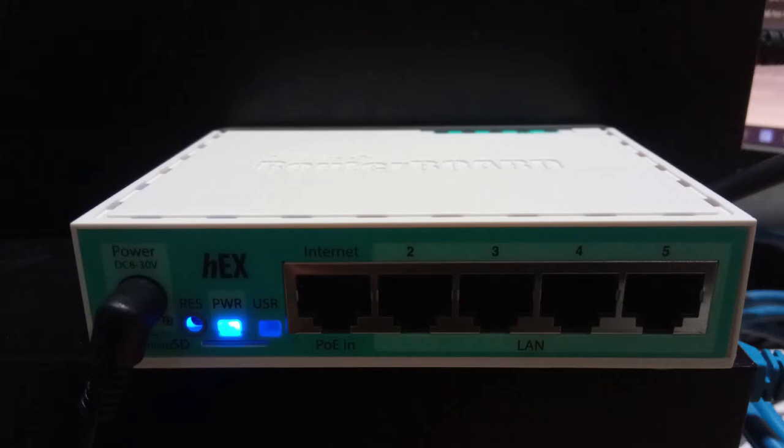I need a new home router upgrade, so I'll grab this MikroTik Hex off of Amazon as I'm moving towards 1 gigabit line speed. Looking at the specs, it's not immediately obvious if this router is capable of 1 gigabit NAT in both directions, so I'm going to show you how you can test that.